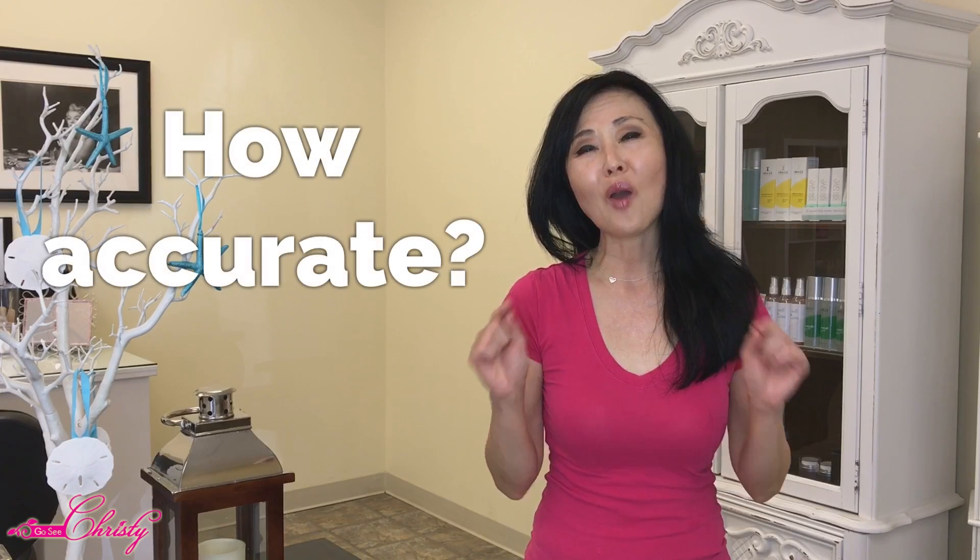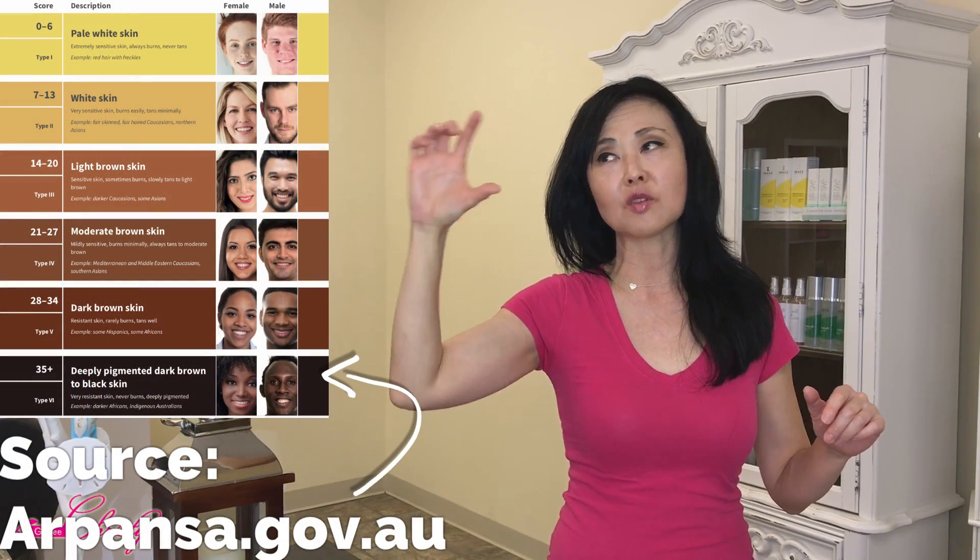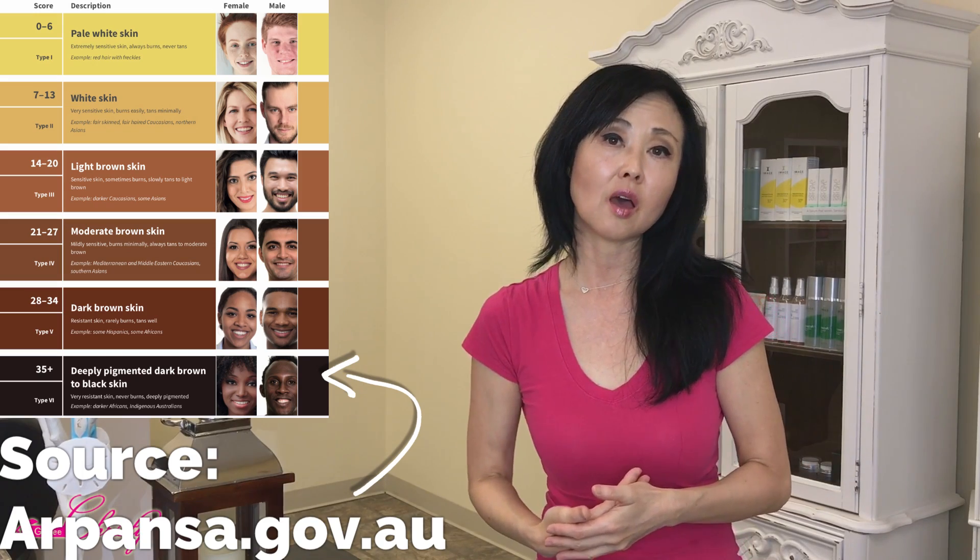The Fitzpatrick Scale shows different classifications based on your answers — hair color, eye color, skin color, and how your skin responds to sun exposure. However, a 2013 clinical study showed that self-reported assessments were less accurate than assessments done by a dermatologist. Links to the Fitzpatrick scale are in the description below. The link I recommend is from the Australian government because it includes pictures of people in each category, making it easier to identify where you fall.